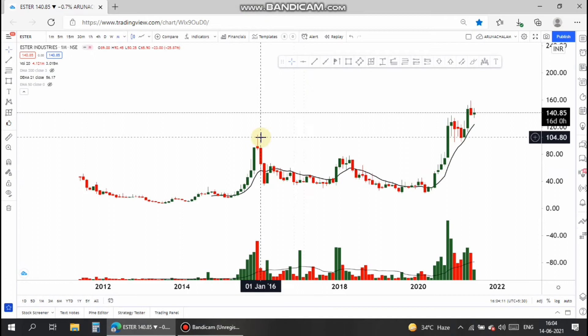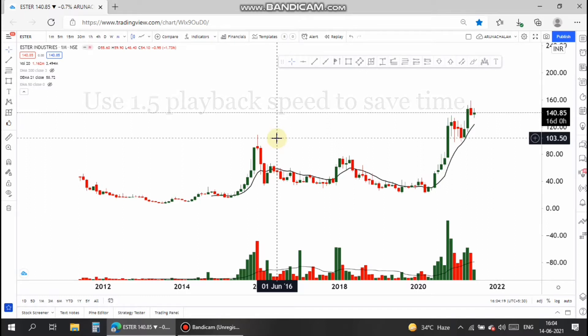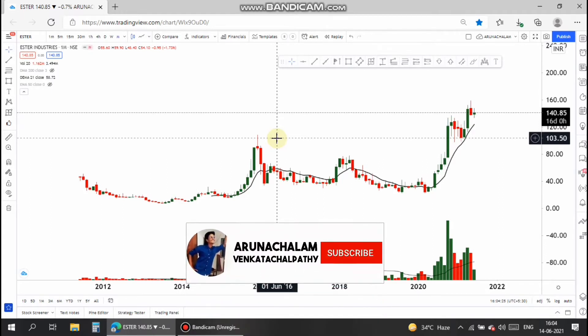Hi, this is Arunachalam. Today let us analyze the stock Esther Industries. This stock was already covered in our channel, but I have a new update, so let's analyze it on a technical basis.